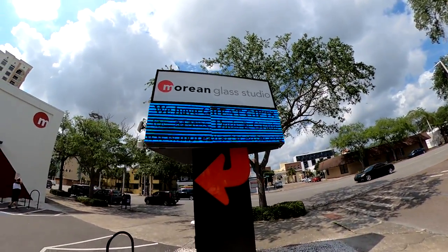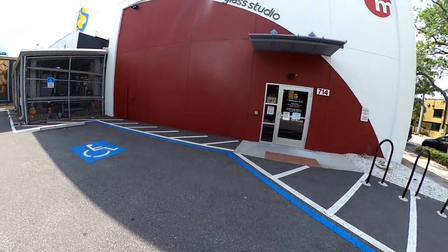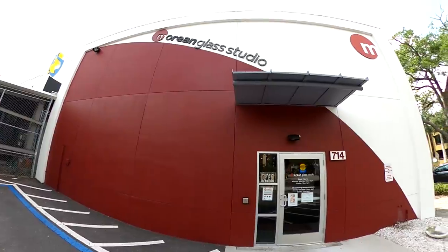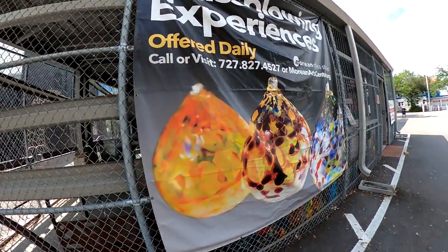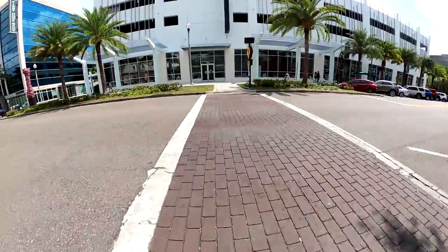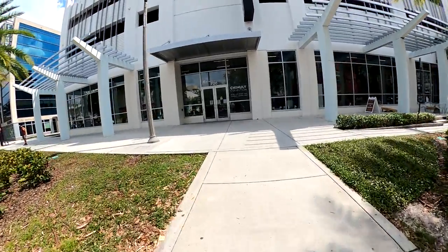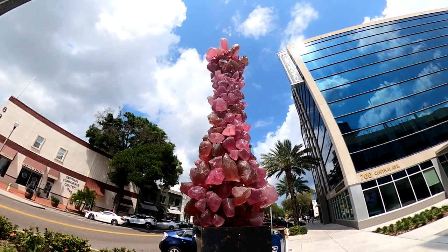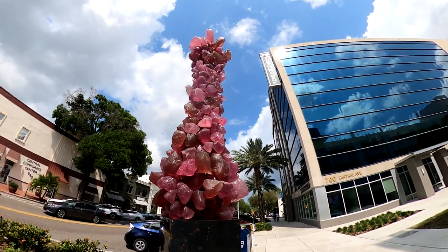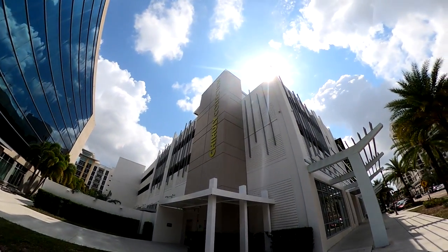About a mile to the southwest, you can find the Morean Arts Center and Chihuly Collection. The Morean Arts Center includes an impressive temporary art gallery and also offers glass-blowing demonstrations and unique workshops and classes for adults and children. Just across the street, you'll find the Chihuly Collection. With its iconic 20-foot sculpture out front, it's not hard to find. The Chihuly Collection features a permanent collection of the works of Dale Chihuly, a pioneer of the studio glass movement whose large-scale installations span the globe.